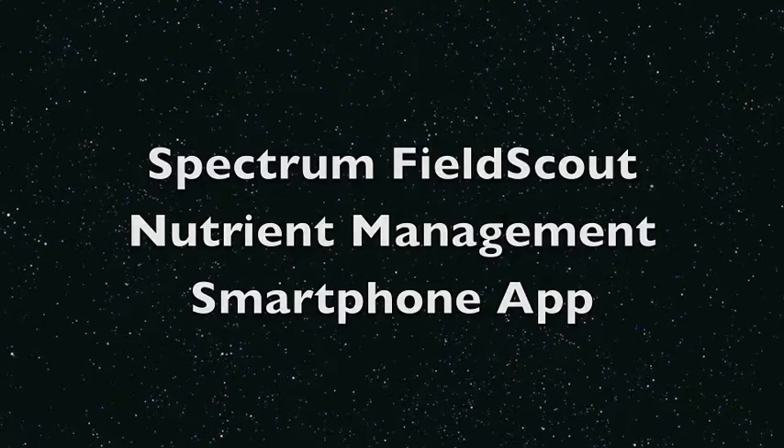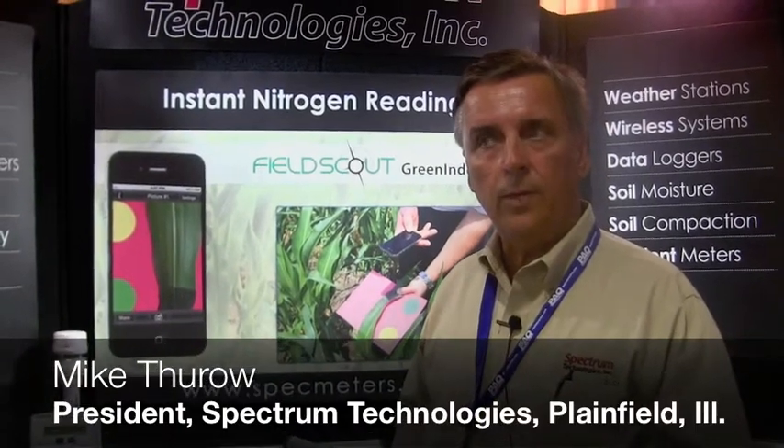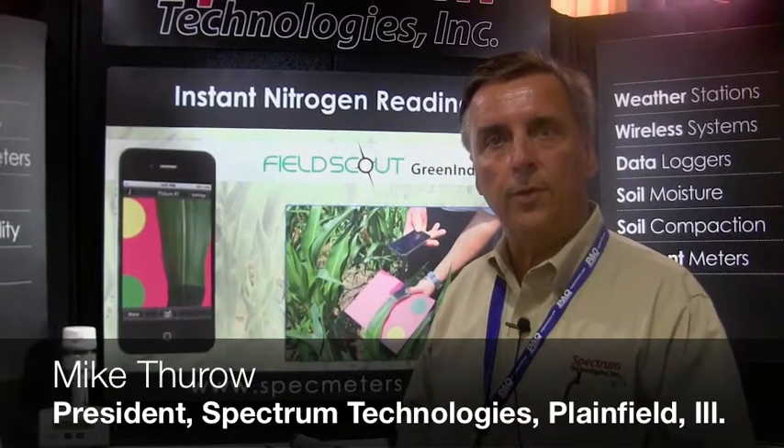Good afternoon, my name is Mike Thurl. I'm the president of Spectrum Technologies. We're a company coming up on our 25th year in business.